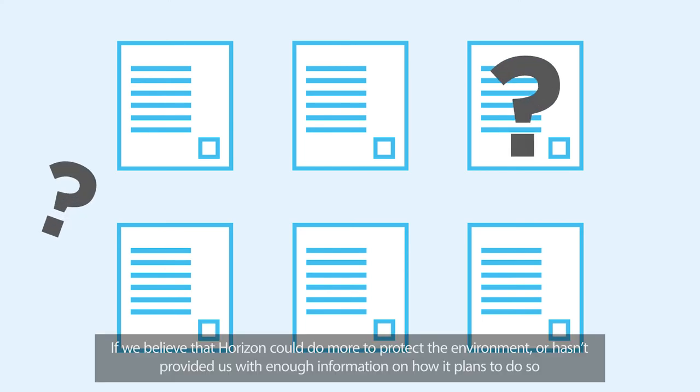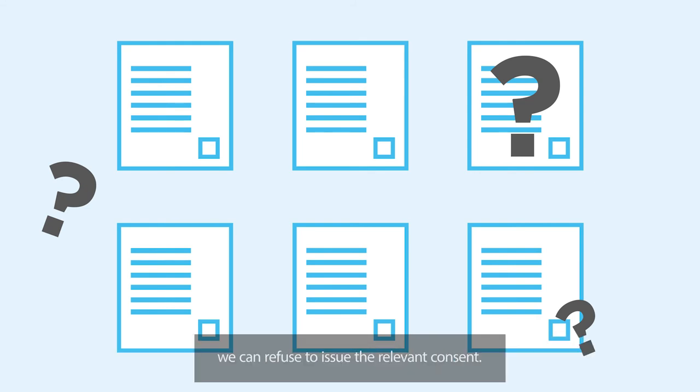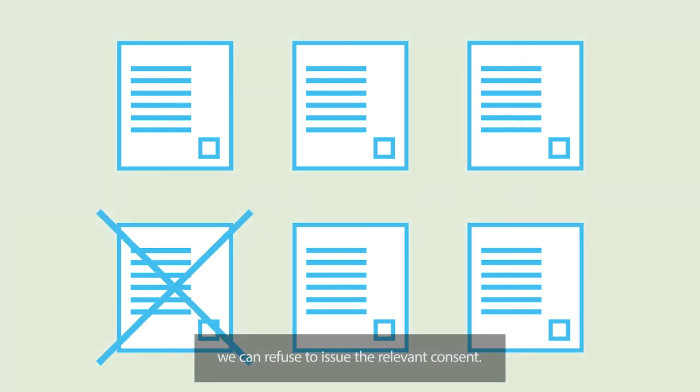If we believe that Horizon could do more to protect the environment, or hasn't provided us with enough information on how it plans to do so, we can refuse to issue the relevant consent.